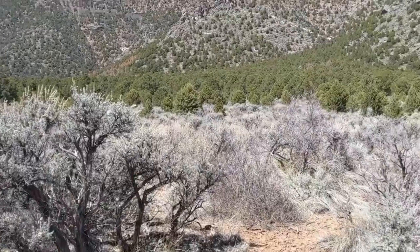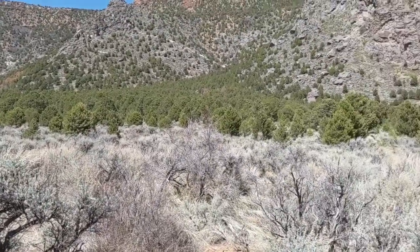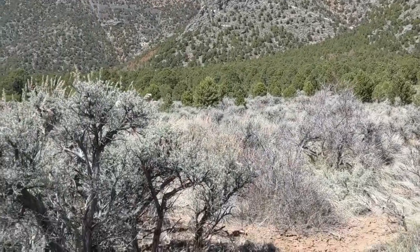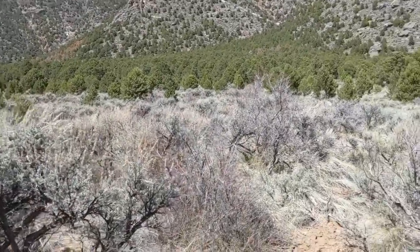You will have to do septic here. The neighbors do have wells — they were all able to drill wells on either side of the property.